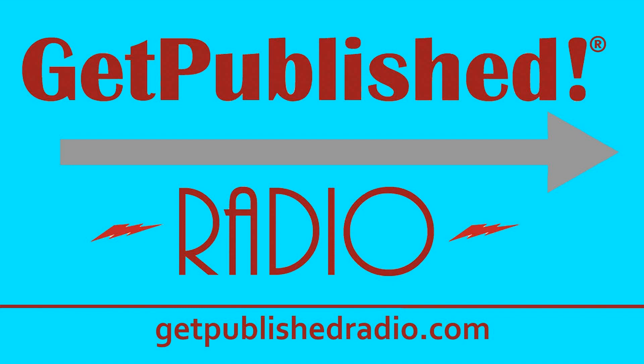Coming back from the break — we've been talking about handmade books. We had Jacob Samuel on talking about fine arts books. We're joined now by David Drumm, a journalist, novelist, and poet who makes and sells his own handcrafted editions. Welcome to Get Published, David. What kinds of one-of-a-kind books are there? What is a chapbook, and how is it different from a scrapbook?